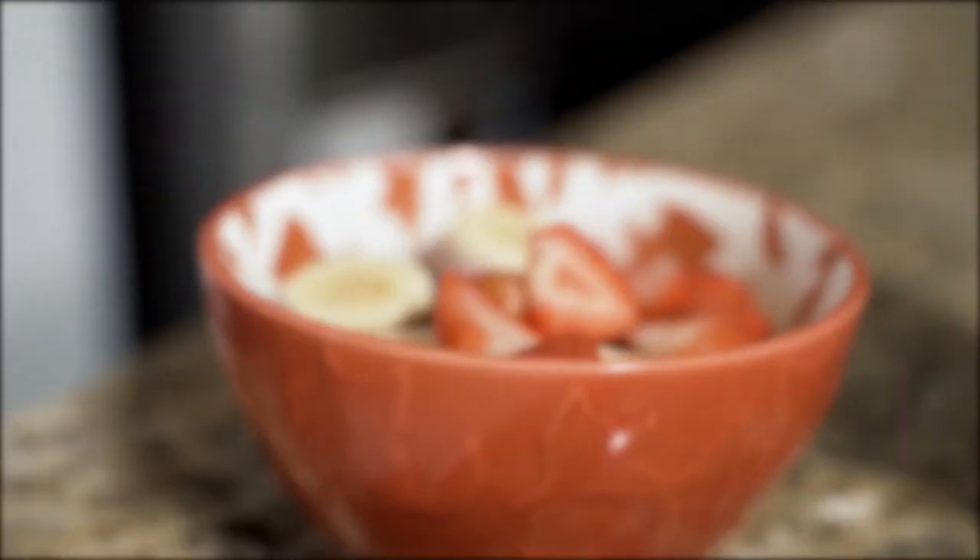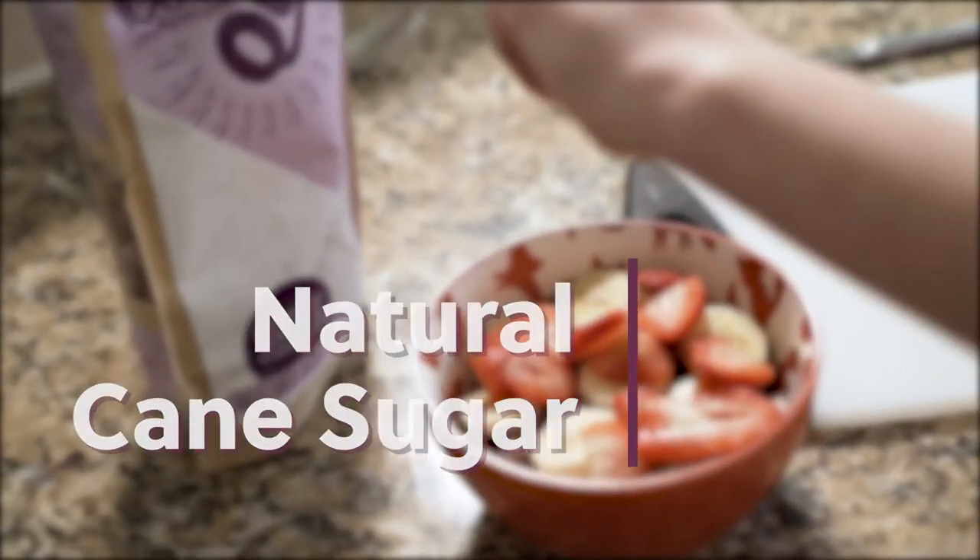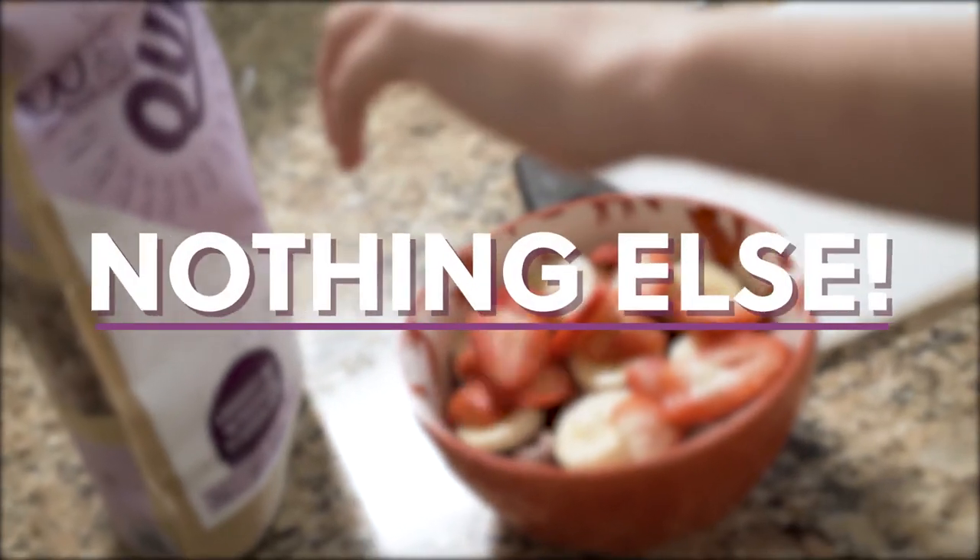Just four simple ingredients: quinoa, purple corn, panela, rice, and nothing else.